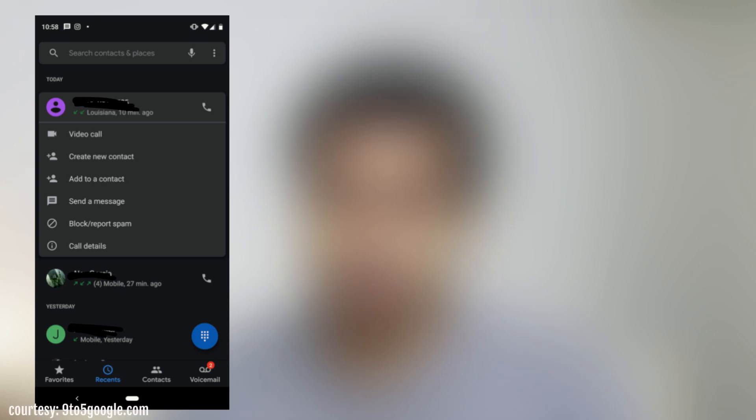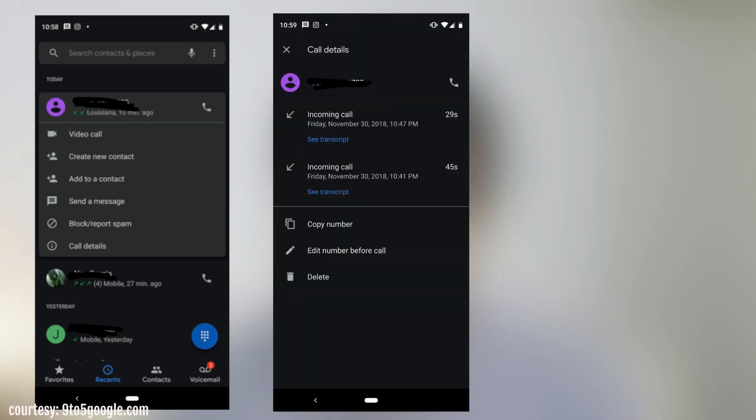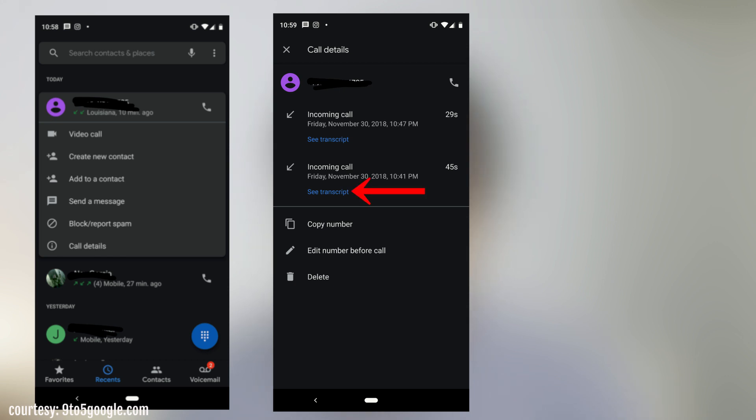So back to call screen transcripts — currently the transcripts disappear after the call has ended, but with this new feature you'll be able to save and view them at a later time. Here's how to access it: once you've screened an incoming call and the call has ended, go to recent calls, tap on call details, and then tap 'see transcript' to view the conversation between the caller and Google Assistant.